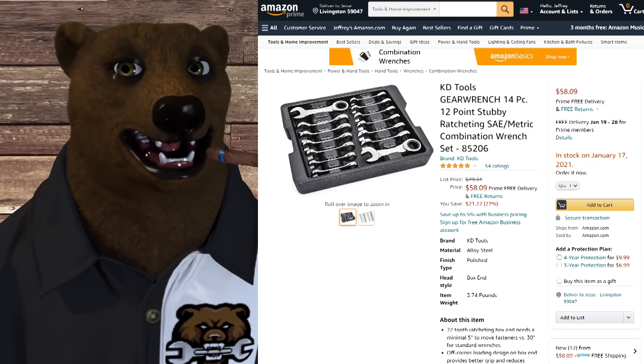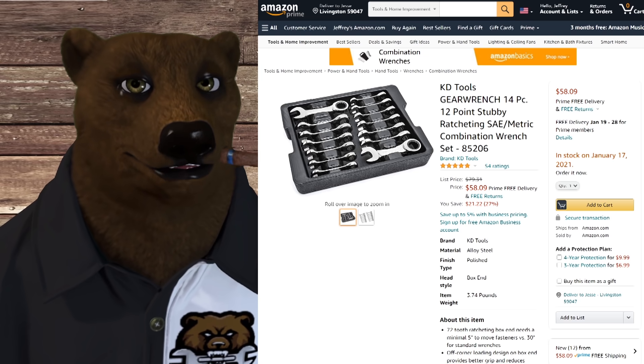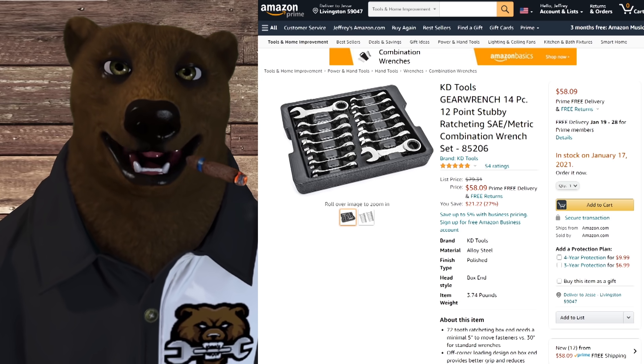Moving along, we've got the KD Tools GearWrench 14-piece. These are the stubbies and they're ratcheting — SAE and metric ratcheting wrenches. Normally $70 to $80, and we've got it on sale here for $58.09.